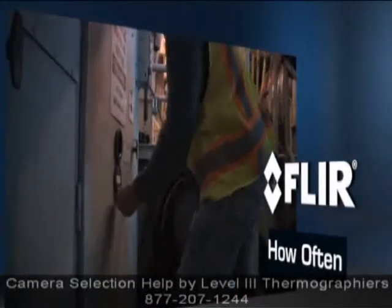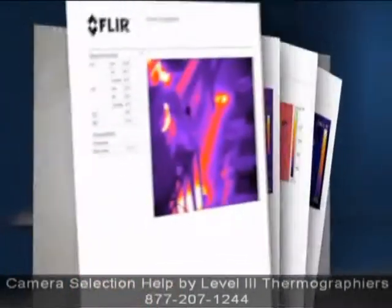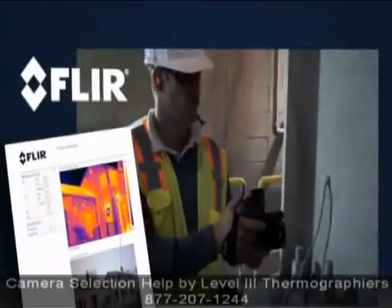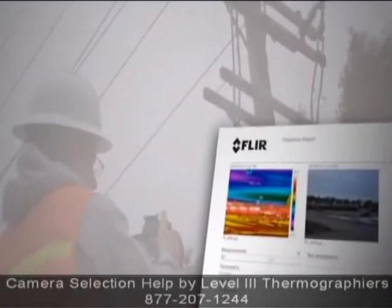How often do you think you'll use the camera — a few times a week or a few times a month? What kinds of reports will you need to generate? Some thermographers rarely create reports, while others routinely generate detailed reports that assist repair crews.